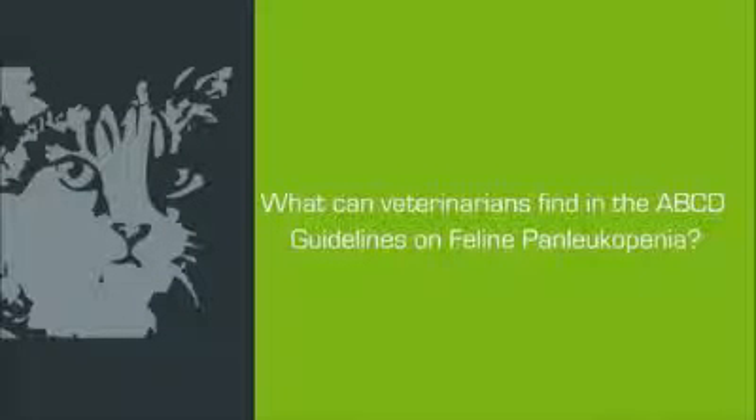What are the guidelines for you? These guidelines provide a lot of information on panleukopenia virus and panleukopenia in cats. We focus on vaccination, and there are some important aspects concerning it.